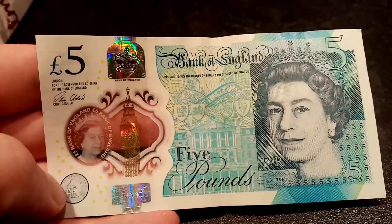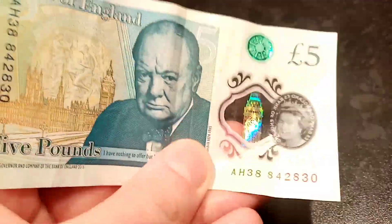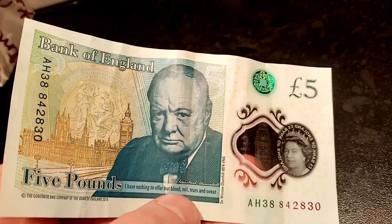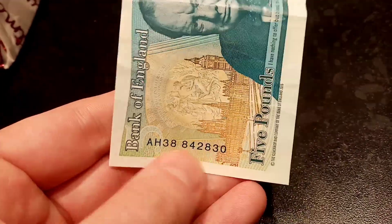Every £5 note has a serial number on the back — in fact it actually has two. The first main serial number is on the bottom right, and the second one is on the left hand side in the middle. Now the first banknotes to be released were AA-01, after that AA-02 and so on.